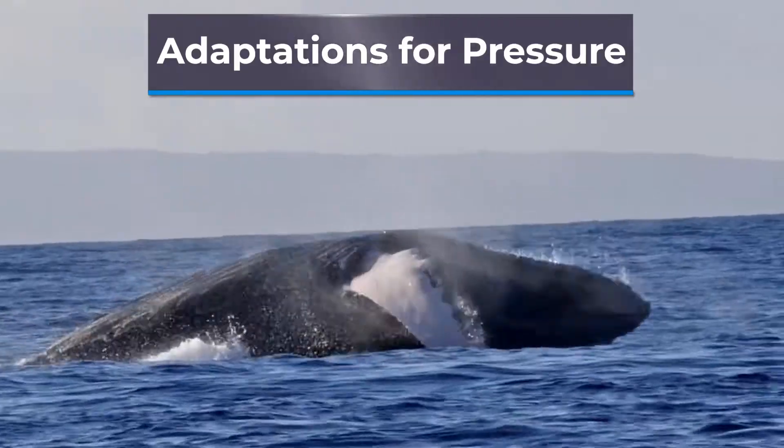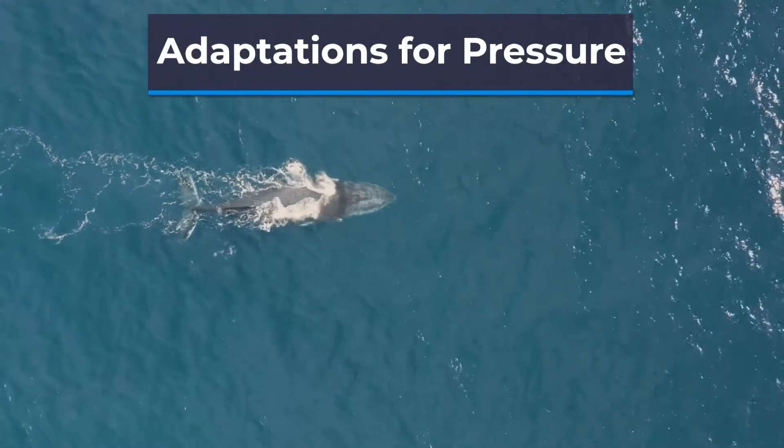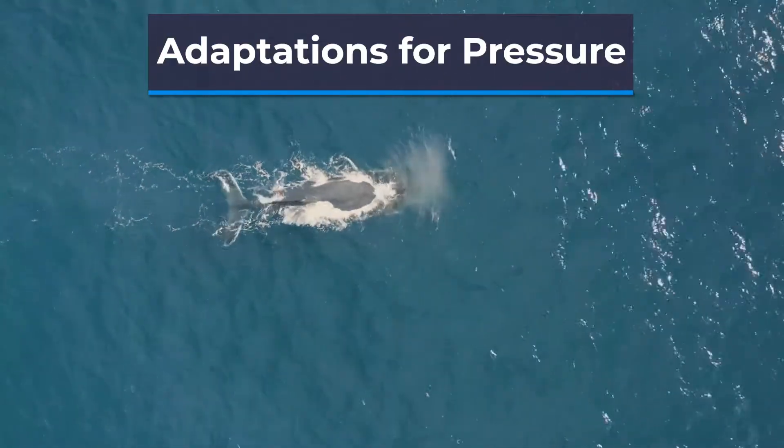rubbery skin and fluid-filled cavities to help them withstand the pressure. Other animals, such as the humpback whale, have flexible rib cages that allow them to collapse their lungs and reduce their buoyancy, enabling them to dive deeper.